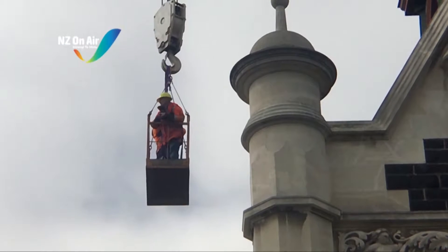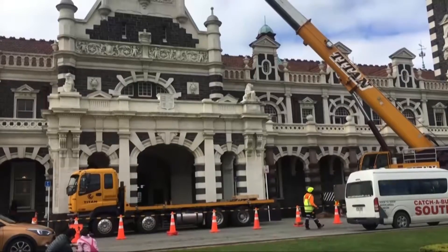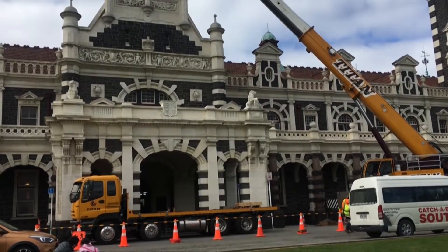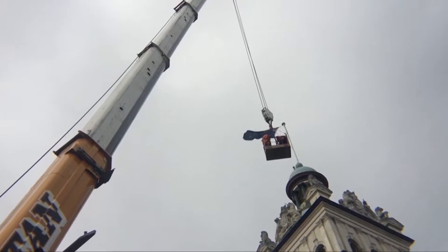It's conservation architect Ian Bowman's first time up on the roof for Dunedin City Council maintenance and inspection work at the railway station. Pretty good really — it's getting really good access to the roof, and just really interesting to see from above.